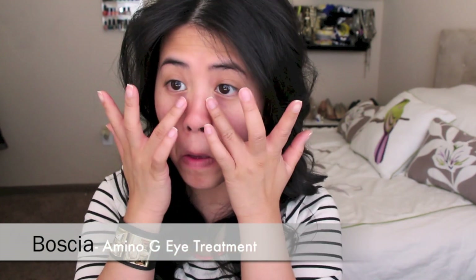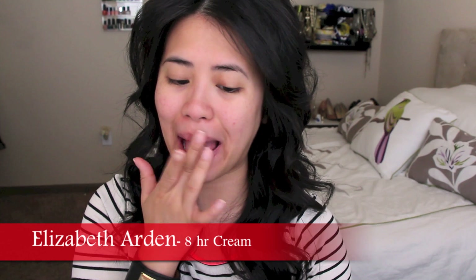And then for my eyes, I apply the Basha Amino G Eye Treatment all over my eyes so that I can prevent wrinkles, and I love to tap it so that I can help good circulation around the eyes. And then to moisturize and prep my lips for any lip products that I'm going to use later, I apply the Elizabeth Arden 8 Hour Cream.